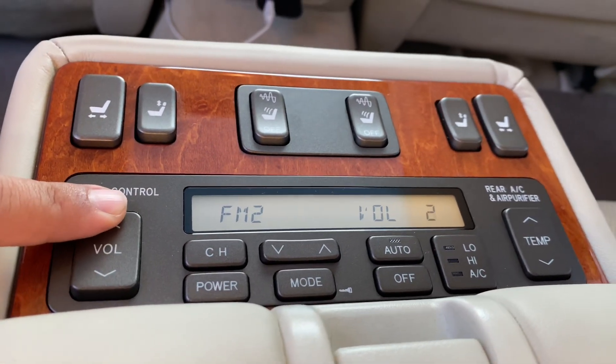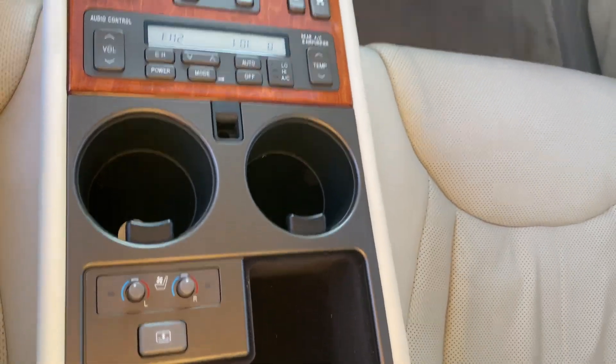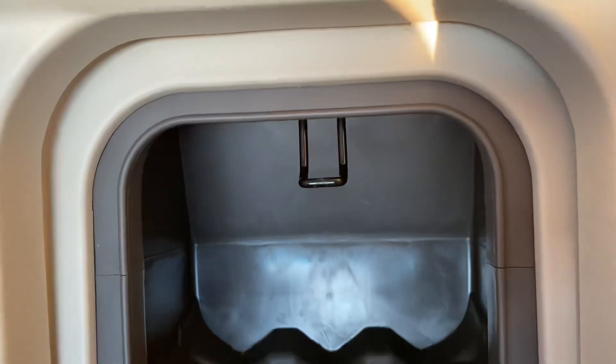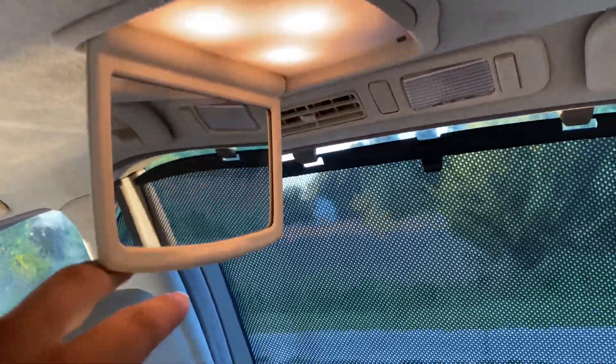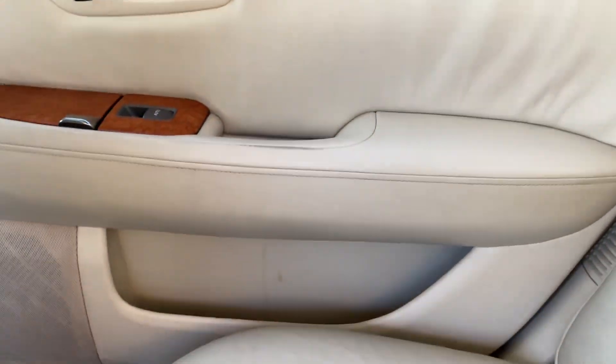All the volume controls are right through here. We also have ventilated seats and heated seats in the back. There's an icebox or cooler box in the back to put some drinks. We have separate climate control back here, and it's got an air purifier as well. A couple of things I do like about this — soft touch doors all around.